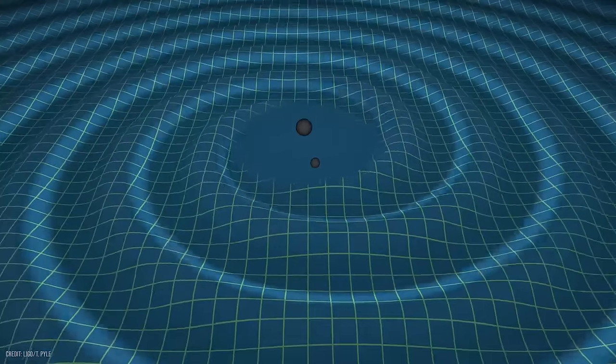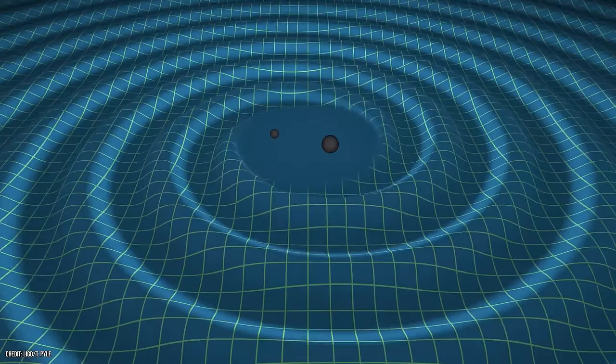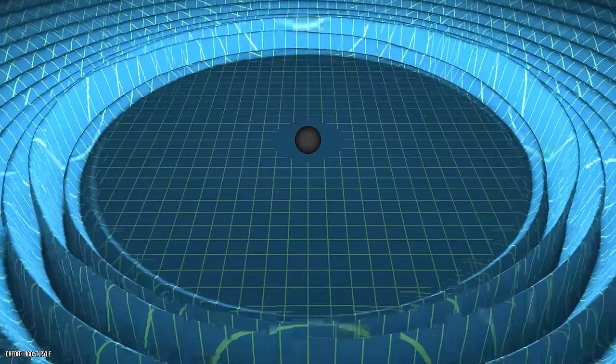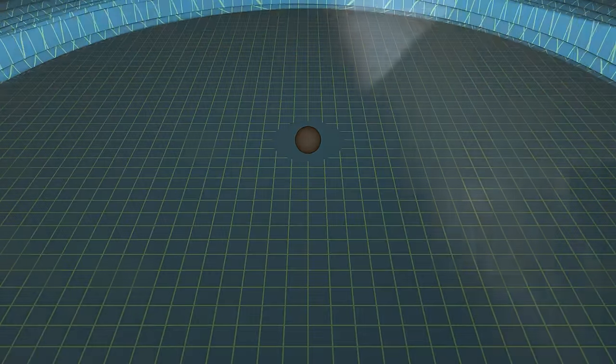How a colossal object like this grows to be so large is a mystery, but it could be the result of many black holes merging to create one titanic black hole. And incredibly, it is still growing, devouring matter at a rate of 60 million suns a year. This could well be the largest single celestial body in the observable universe.